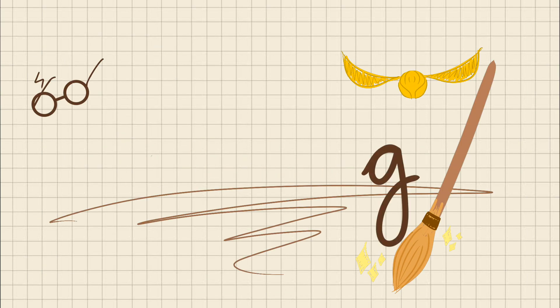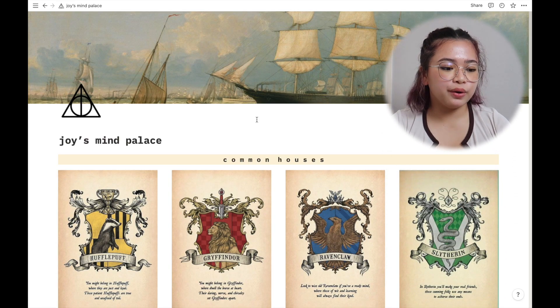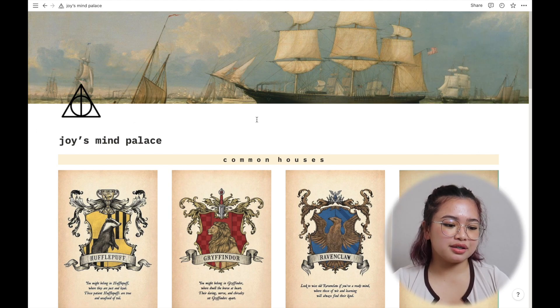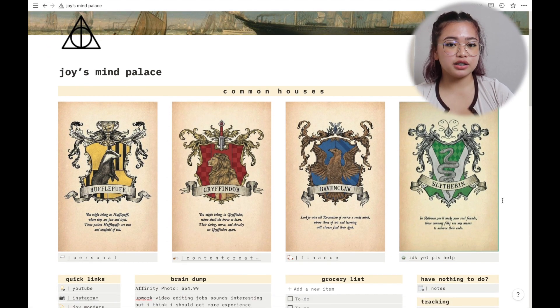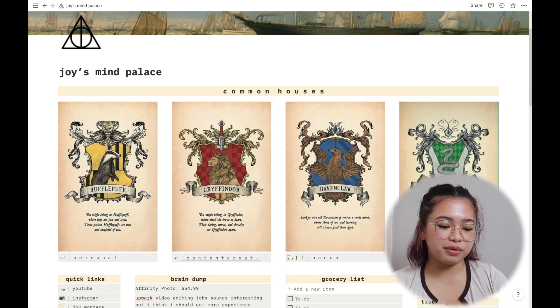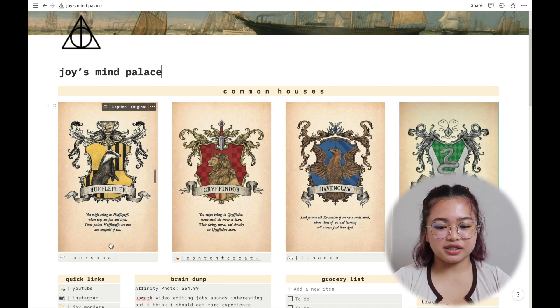The first thing you see when you log into my Notion page is my home page. I have a Harry Potter theme going on right now — you can see the Deathly Hallows icon, and a little note that says 'Joyce's Mind Palace,' which is a Sherlock reference. Below that are the common houses, and each house has its own page. Hufflepuff is my personal page because I am a Hufflepuff.